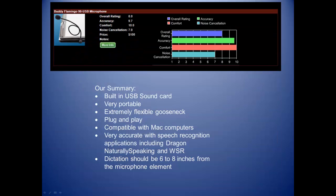On our microphone comparison, the Buddy Flamingo got a 7 for noise cancellation, a 10 for comfort, a 9.7 for accuracy, and an 8 as an overall rating.